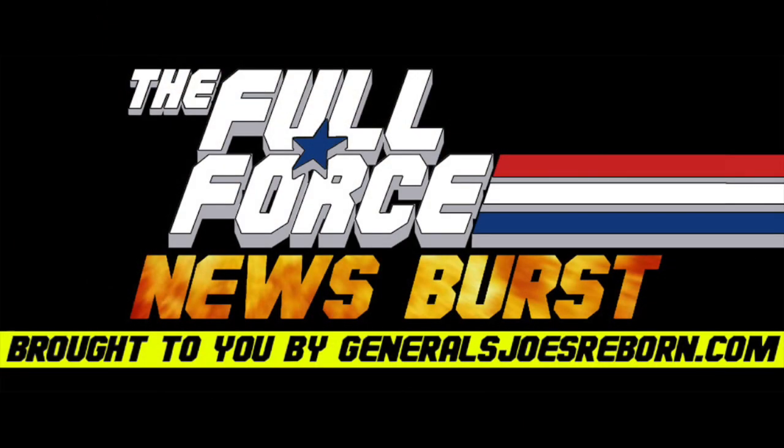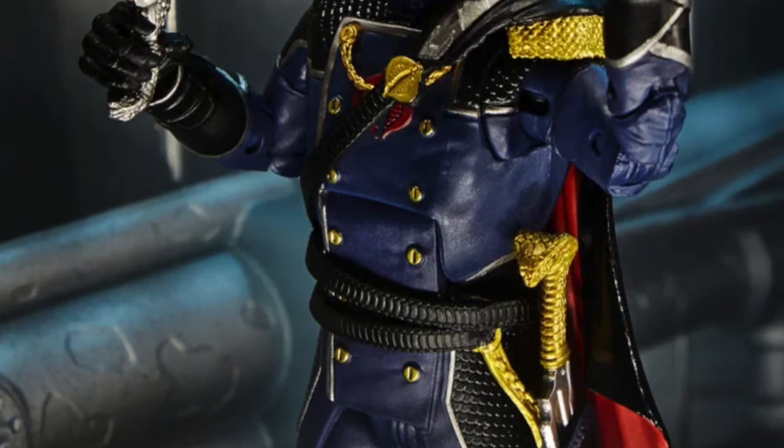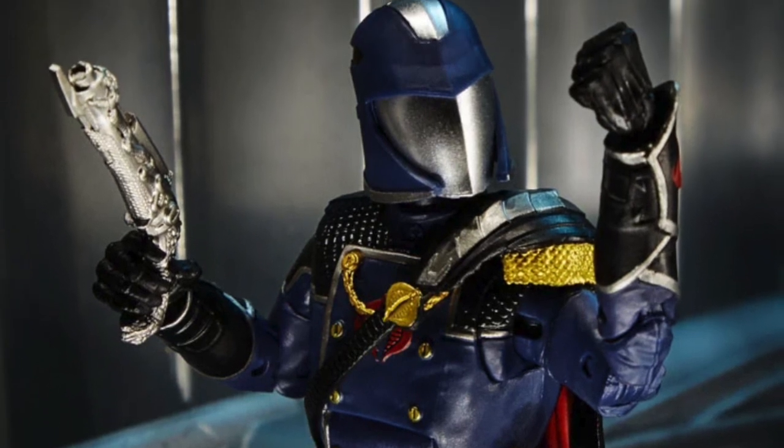It's the Full Force News Burst brought to you by GeneralsJoesReborn.com with me, Diagnostic80. G.I. Joe Classified Series Cobra Commander officially revealed.